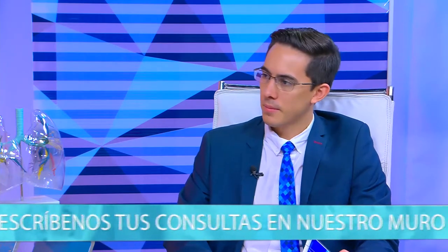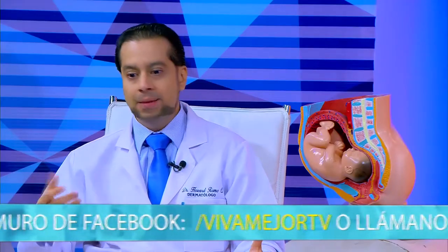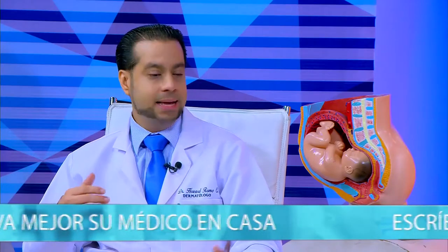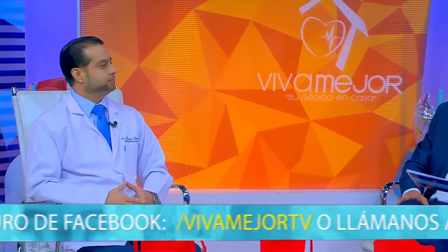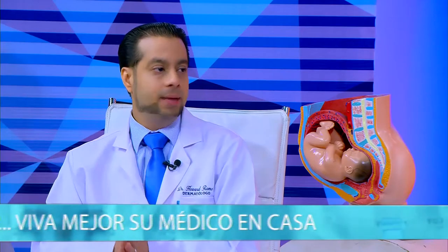¿Se pueden sacar los nevo rubí? Sí, pero el dermatólogo evaluará si una lesión está creciendo con asimetría irregular, borde irregular, crecimiento rápido, diámetro mayor a 0.6 centímetros o evolución muy rápida; en ese caso es obligatorio acudir al especialista para descartar cáncer de piel. El nevo rubí usualmente se quema con tratamiento y queda una manchita; son estéticamente inofensivos. Si vemos una mancha en la piel que empieza a desarrollarse y expandirse, hay que acudir inmediatamente al dermatólogo para revisar asimetría, borde, color, diámetro y evolución.